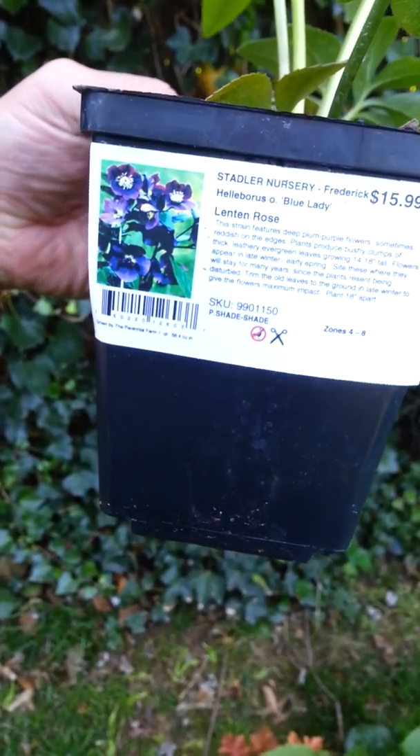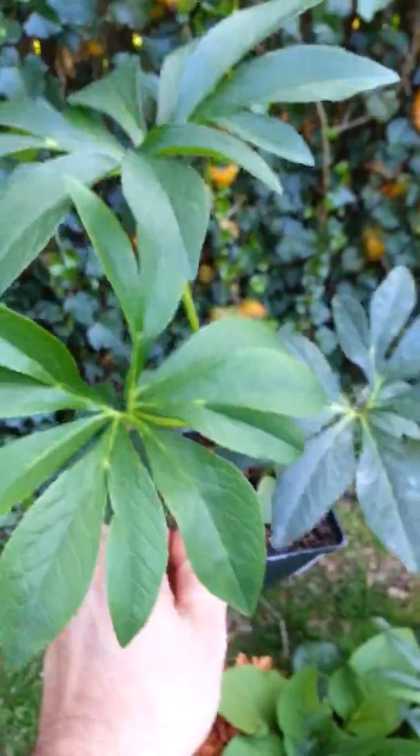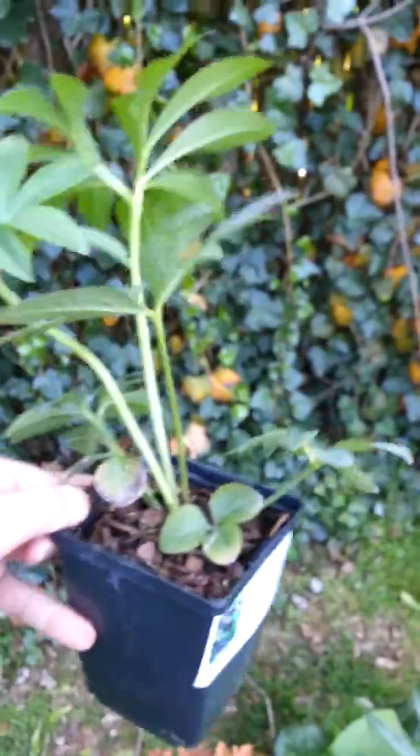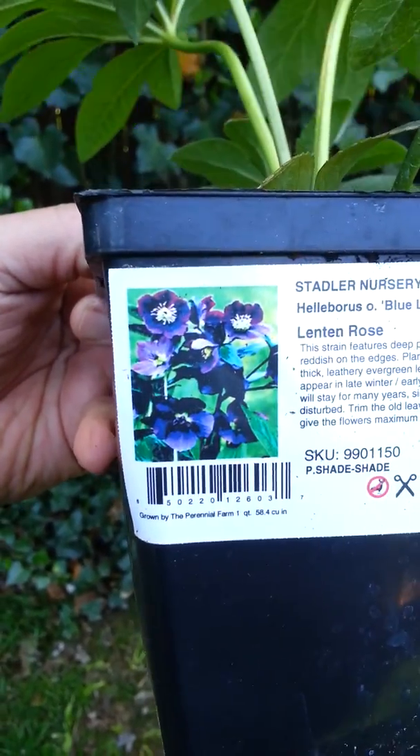I was told this foliage grows like nuts over here. These guys are beautiful — this is a Heliobus. Look at that, it's about 30 inches tall and it's called lentil rose. Look at the purple flowers.